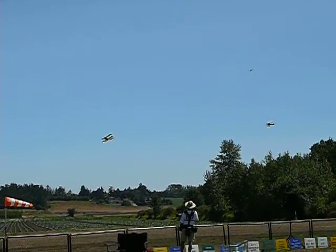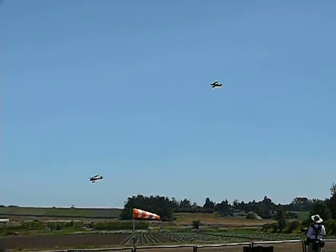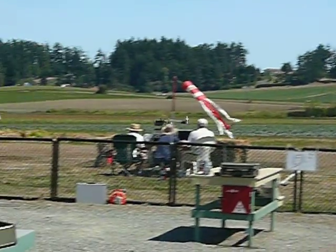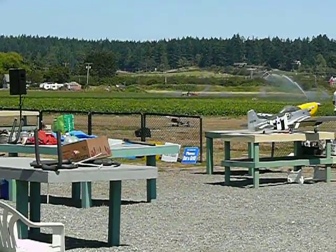It looks like the SE-5A has had enough of this chasing by the D-7. He's coming in for his landing approach. This is being flown by one of our club members, Don Beach. Coming in for a nice landing, and this crosswind is really hard. How about a big round of applause for Don Beach flying an SE-5A? It's gorgeous.